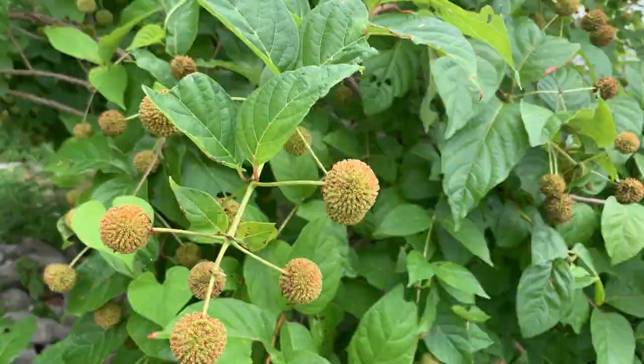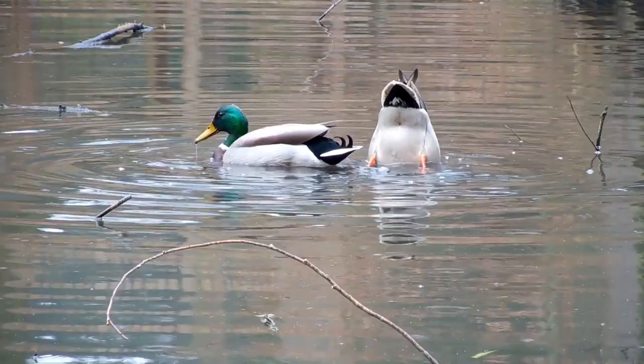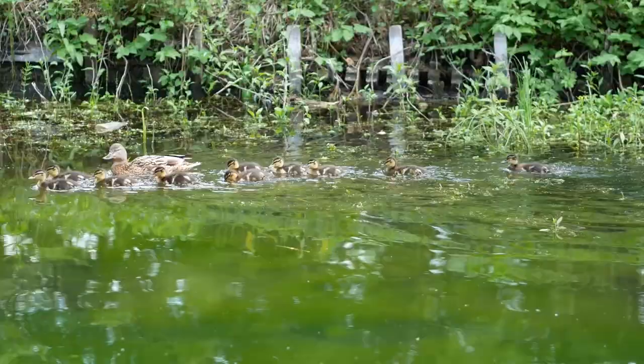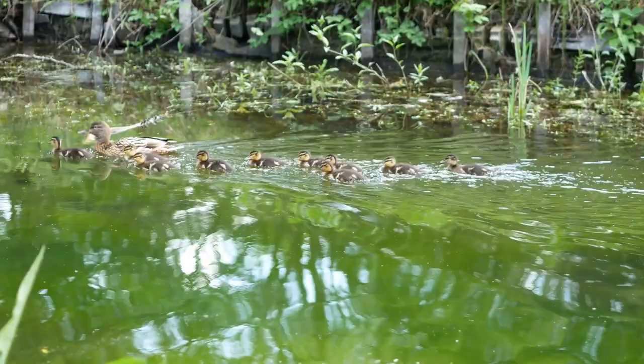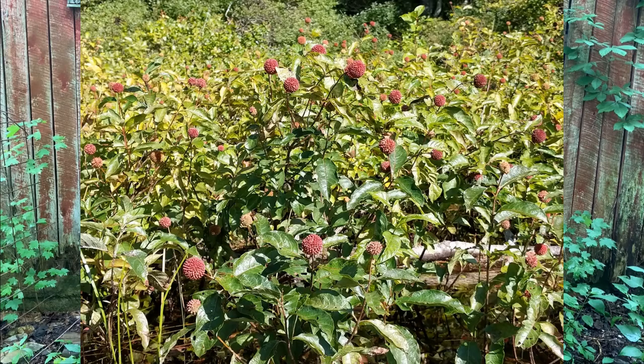The ball-shaped flowers turn into a ball-shaped seed cluster in late fall. The seeds are eaten by a wide range of birds, including waterfowl. Button bush provides excellent cover and is used as nesting cover by some species of songbirds, and when growing in flooded conditions is excellent escape cover for waterfowl broods. Deer and rabbits generally leave it alone.